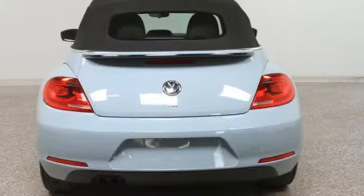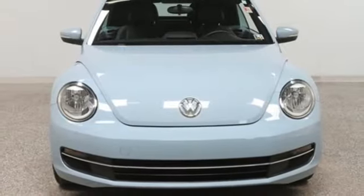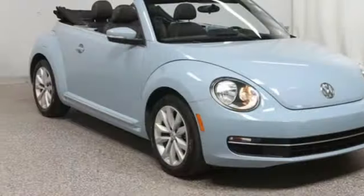Power convertible roof, sport suspension, and intercooled turbo inline four-cylinder engine. Top up, the Beetle is still low and cool. Top down, it's just beautiful.